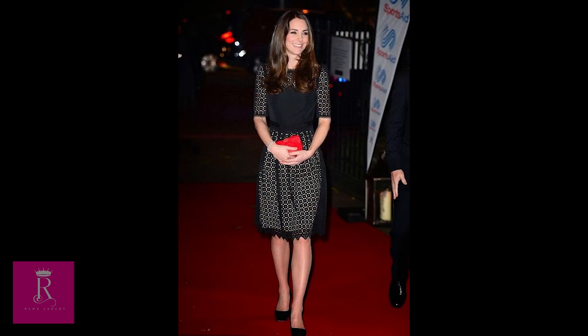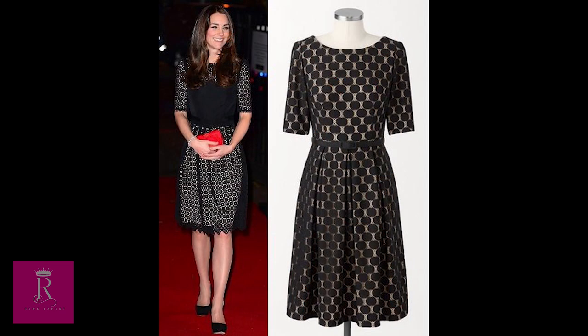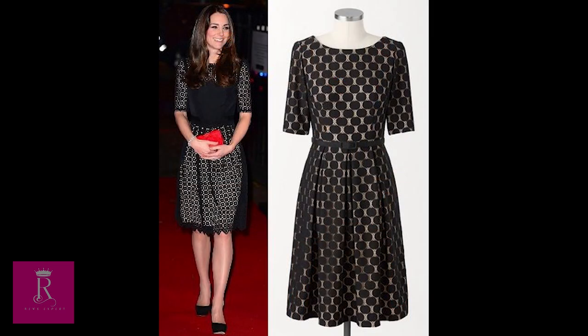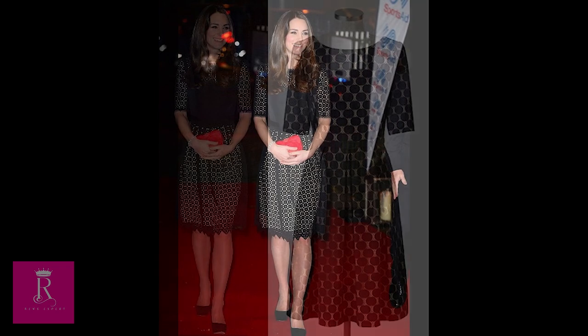5. Templeton Dress by Temperley London. For a sports aid reception, the princess was dressed in her best evening garb. She wore a Temperley London dress inspired by Renaissance stained glass. The laser-cut dress has a full skirt, nipped-in waist, and detailed neck yoke, along with embroidered sleeves and a skirt finished with a scalloped detail.